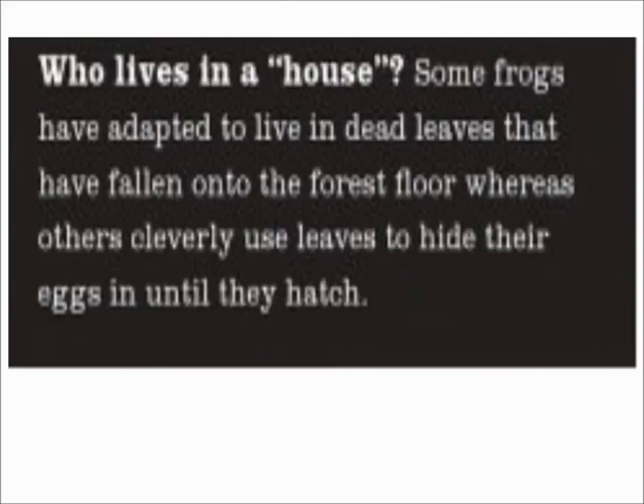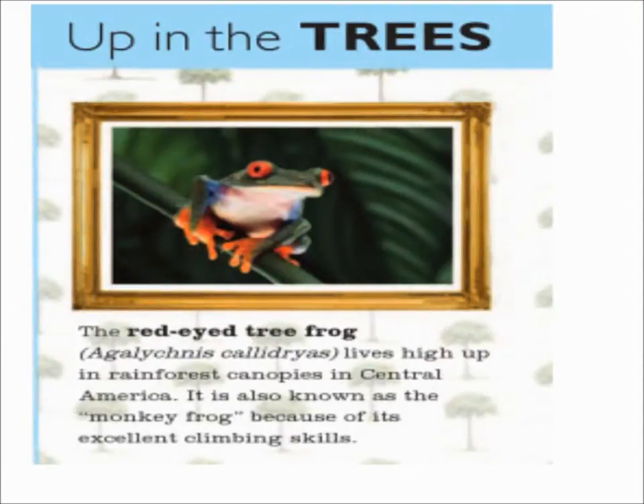Who lives in a house? Some frogs have adapted to live in dead leaves that have fallen onto the forest floor, whereas others cleverly use leaves to hide their eggs until they hatch.